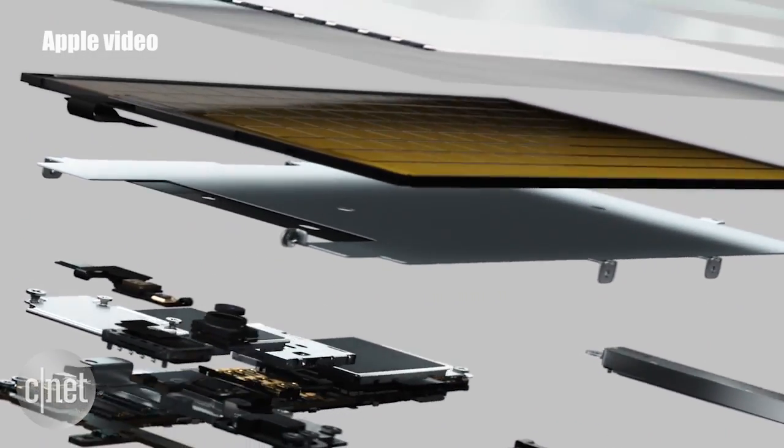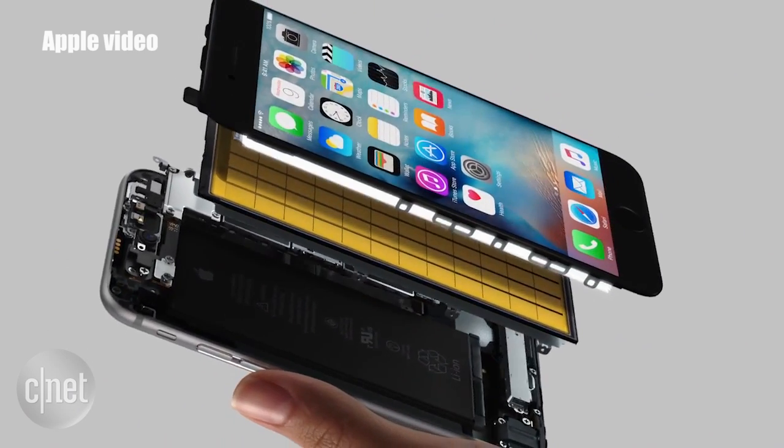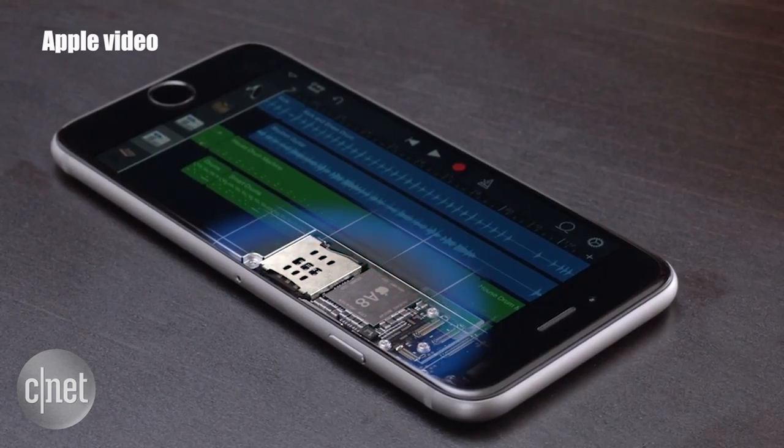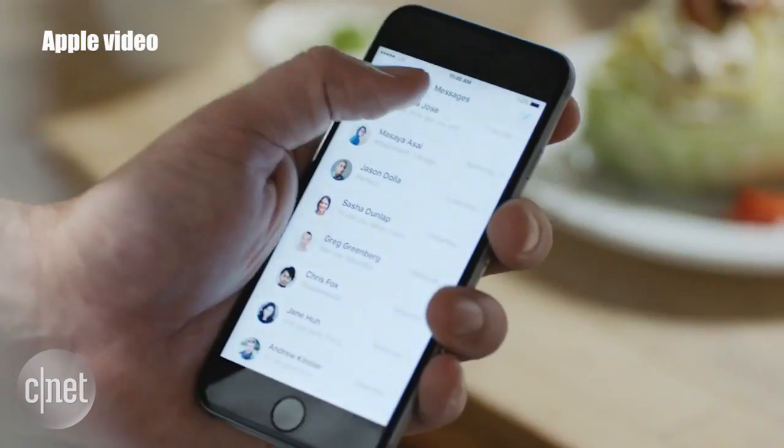The iPhone 6S brings a slightly smaller battery capacity with a 1715 milliampere-hour battery compared to the iPhone 6's 1810 milliampere hours, but both bring the same 14-hour battery talk time.